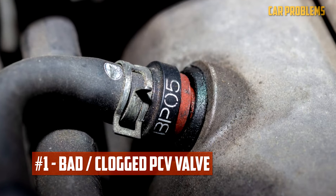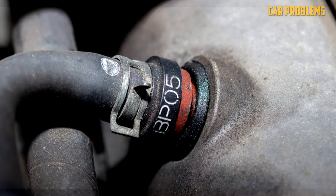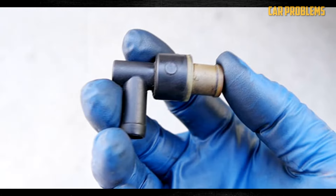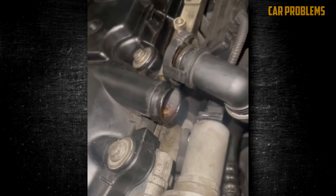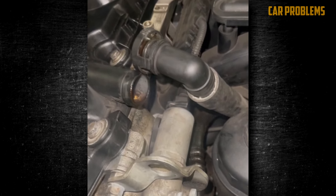Clogged PCV Valve. All modern automobiles have a positive crankcase ventilation system. Its goal is to reduce emissions while keeping the environment as clean as possible. The PCV system not only vents engine crankcase vapors, but it also aids in rerouting them so that they can be re-burned in the engine.